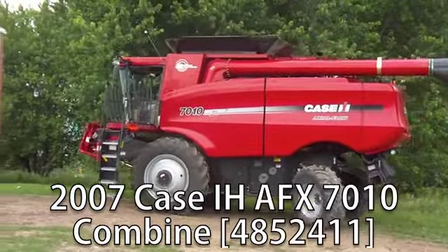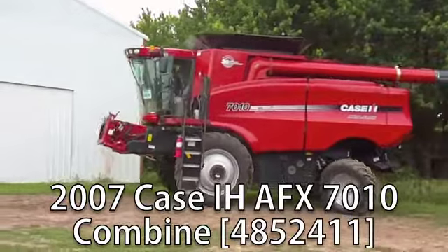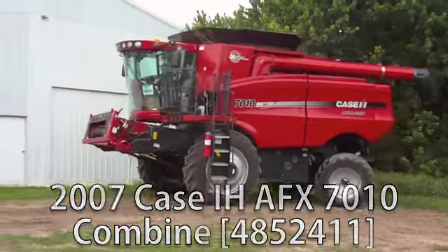Now available at your Cherokee Titan Outlet Store, a used 2007 Case IH AFX 7010 Combine in excellent condition.